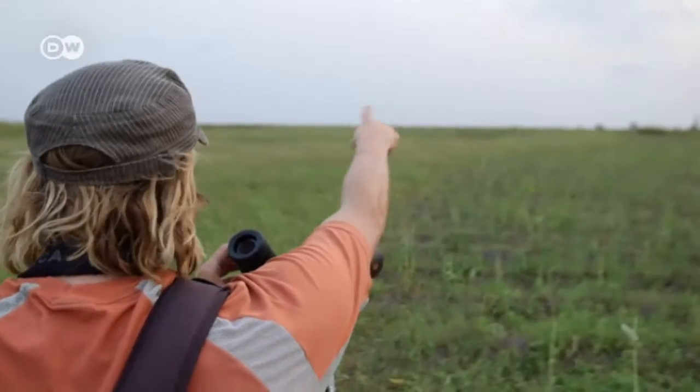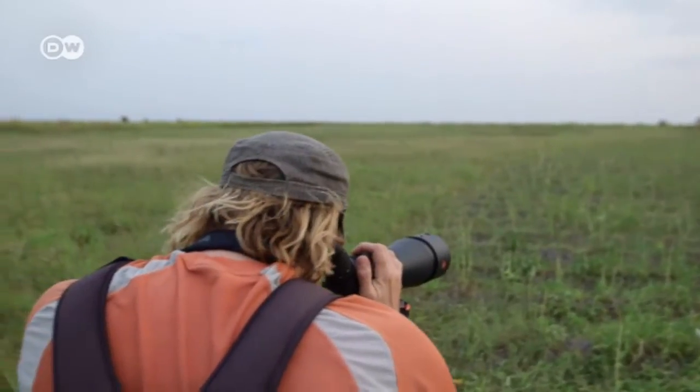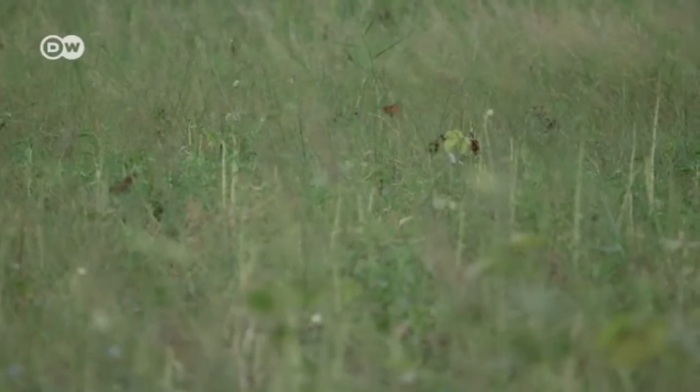Several hours pass. And then there it is — the Anambra waxbill, a whole flock in the grass.